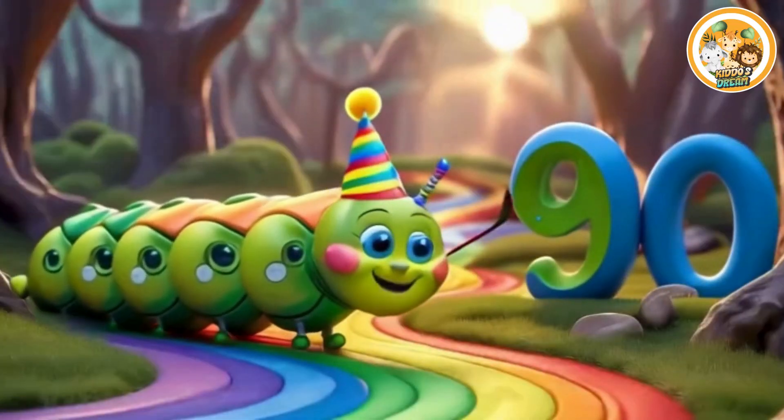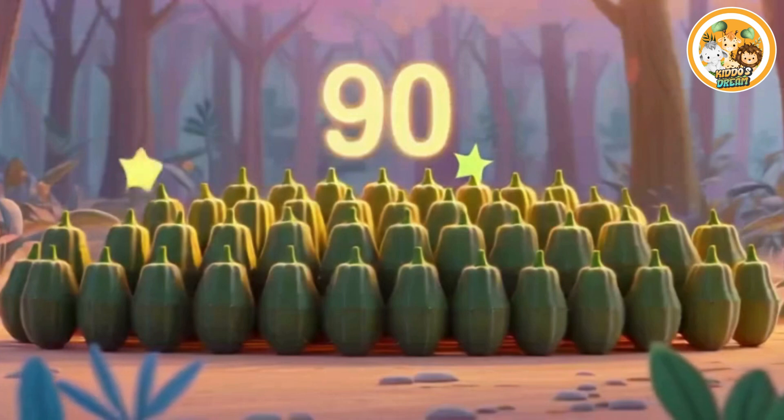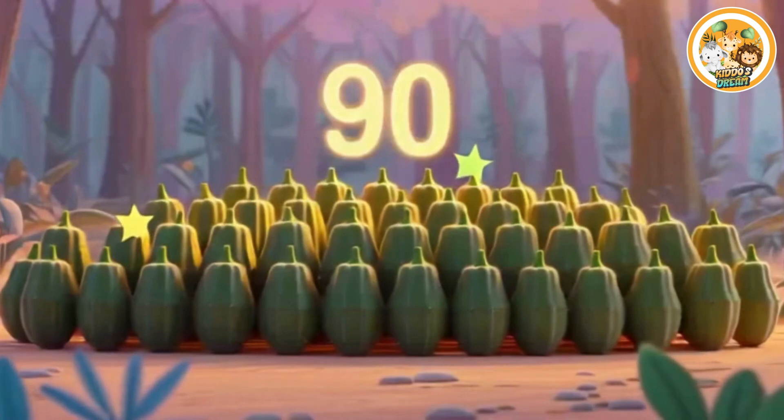Ninety. This is number ninety. Ninety smiling ladies fingers.